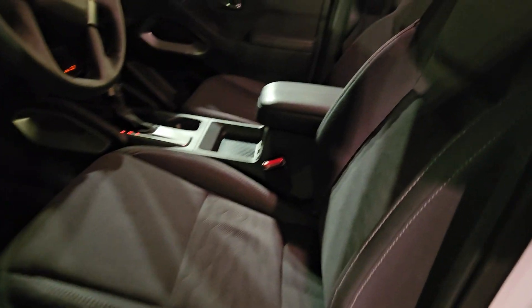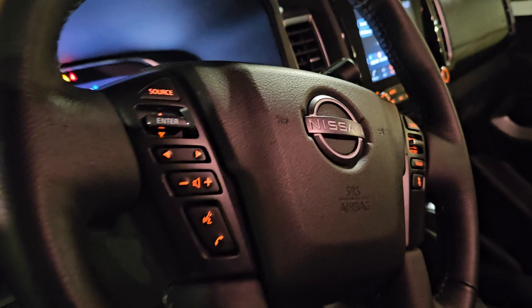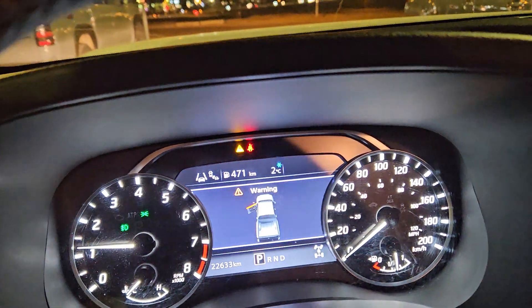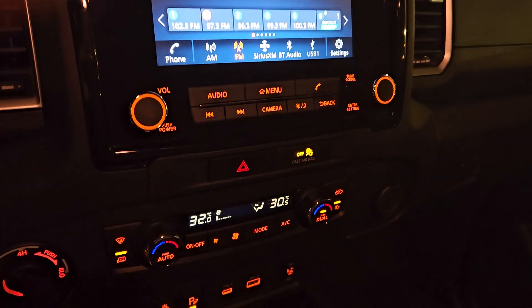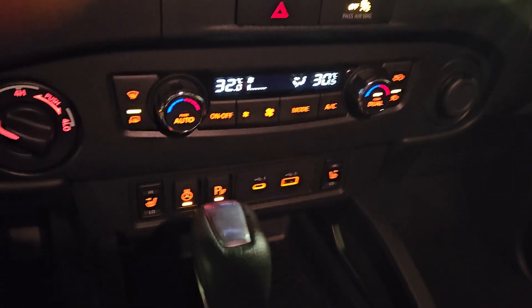When you move in, you got the nice cloth interior. It is a power driver seat, hands-free Bluetooth, adaptive cruise control, blind spot indicators as well. It does have the backup camera and you will get dual zone climate control, heated seats and a heated steering wheel.